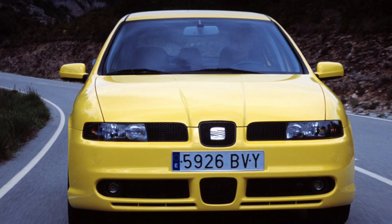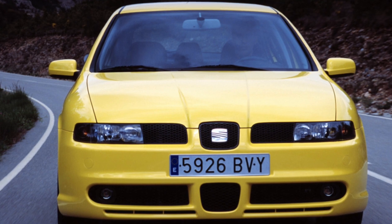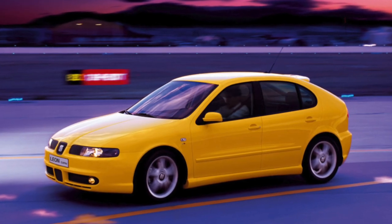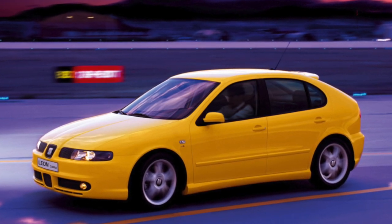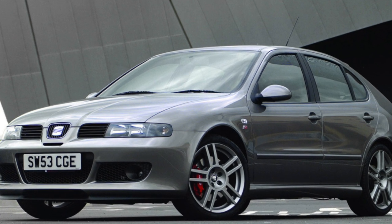Seat in the VW Concern is a sports brand, and the first-generation Leon is no exception. From a technical point of view, Leon practically does not differ from its co-platform Audi A3, Skoda Octavia, and VW Golf 4, but its character is hot. Sports motives are felt in everything.